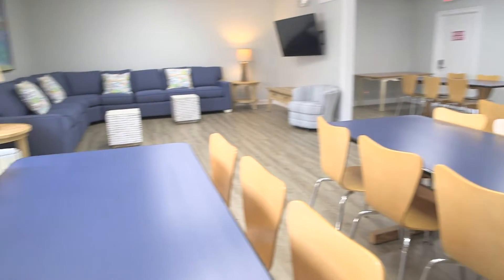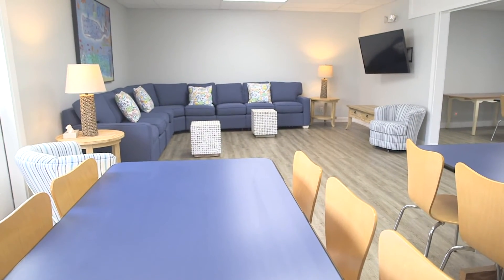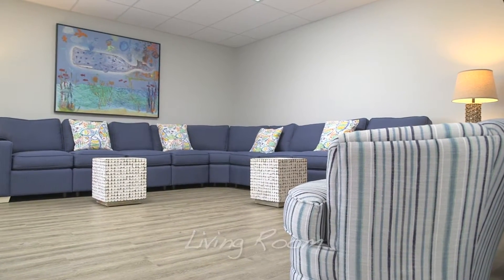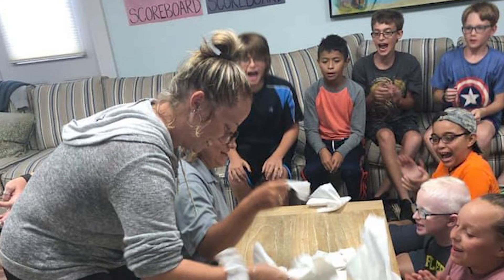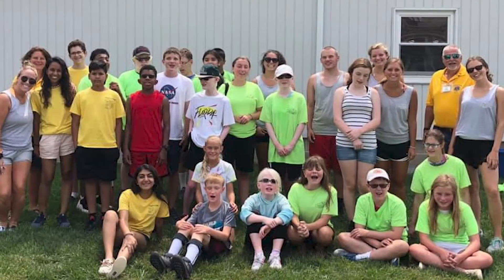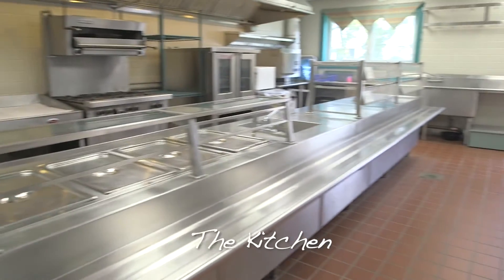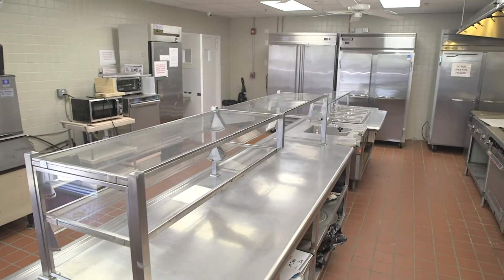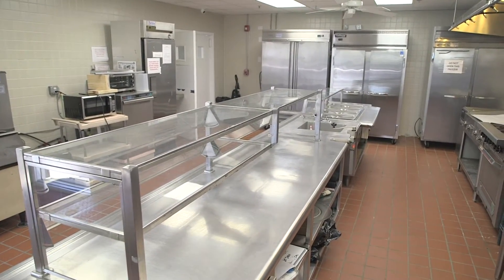The newly furnished living room is where campers and counselors are able to enjoy movie nights, relax with their friends, and where the camp director holds his Monday morning meetings — a time carved out at the beginning of the week to go over rules and expectations for having a safe and fun experience at the home. The industrial-sized kitchen is where our kitchen manager and assistant prepare nutritionally balanced meals and snacks for our campers and counselors.